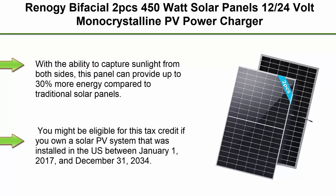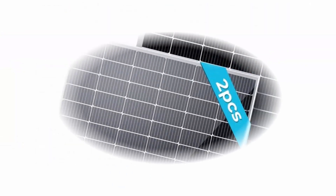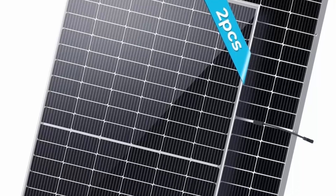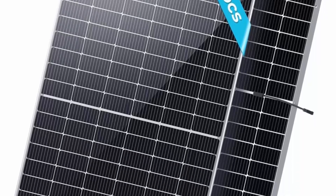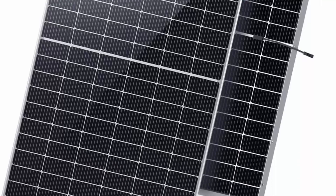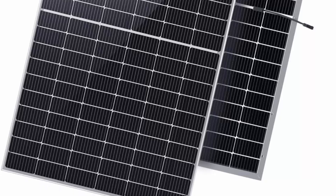Top 1: Ring-AGB Bifacial 2 PCS 450W Solar Panels, 12/24 Volt Monocrystalline PV Power Charger for on/off-grid 900W supplies for rooftop, charging station, farm, yacht, and other off-grid applications. With the ability to capture sunlight from both sides, this bifacial panel can provide up to 30% more energy compared to traditional solar panels.